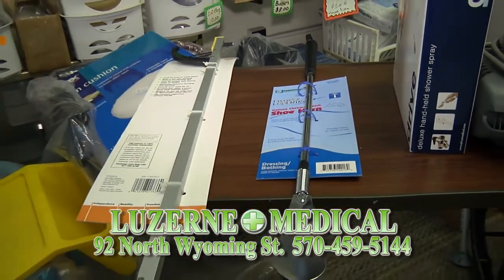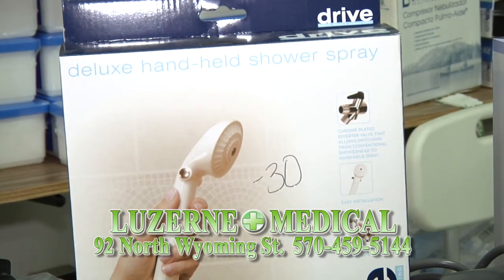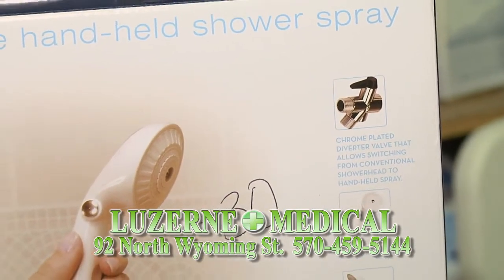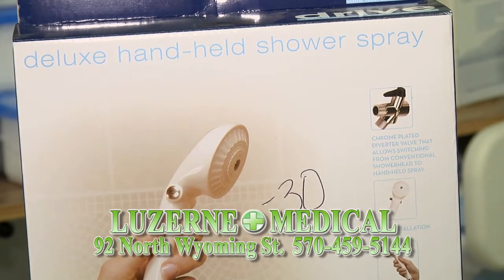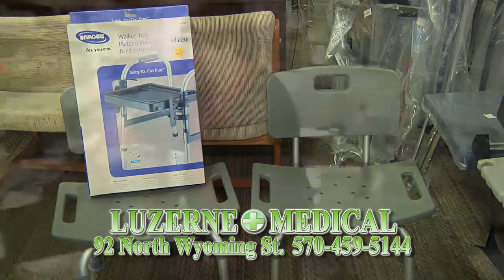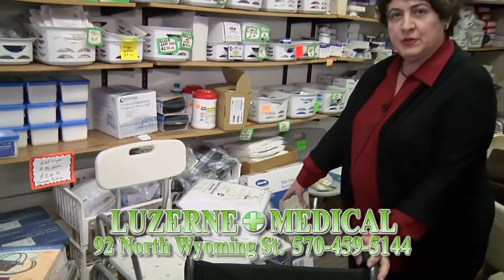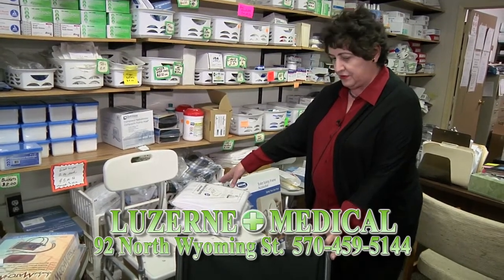We have a long-handled shower that, if you are using a bath bench — which we also sell — you can attach to your shower head. It has a valve that can be turned off and on if you want to use the regular shower as well. For bath benches, we have the regular bath bench with or without a back. We also have a transfer bench for a person who is paralyzed or has trouble moving their legs or arms — part of it goes outside the tub and part inside. Some insurances cover this, and they are also available for purchase.